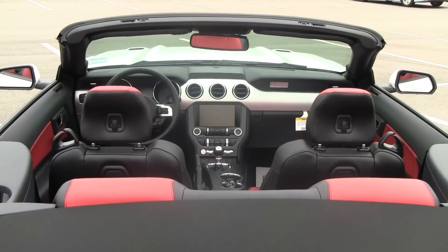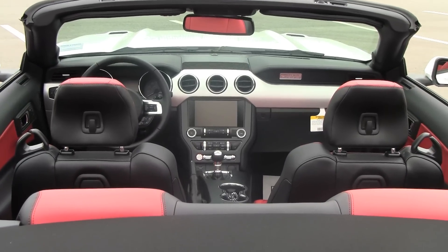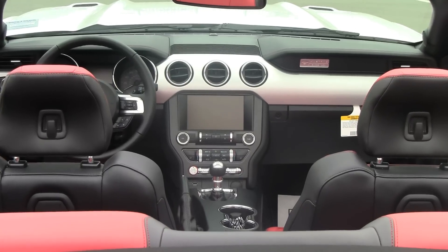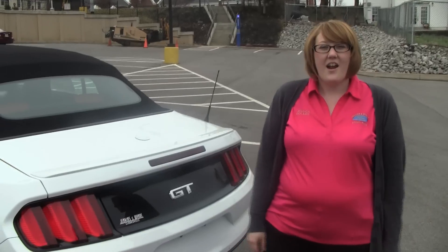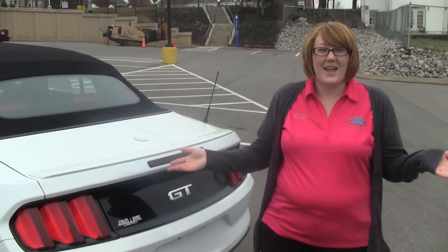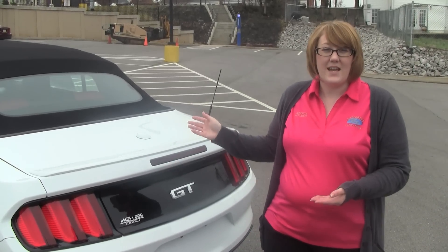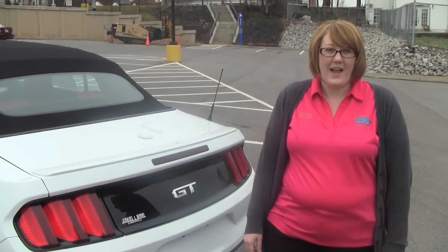Today, the Mustang has gone through many mechanical, technological, and physical changes to bring us what we have — the 50th year for Mustang. In honor of the soon coming spring and summer weather, I'm going to show you the 2015 Mustang Convertible, the sixth generation of Mustangs around.